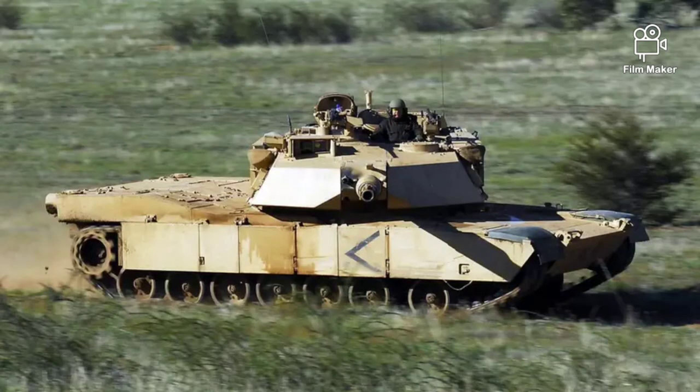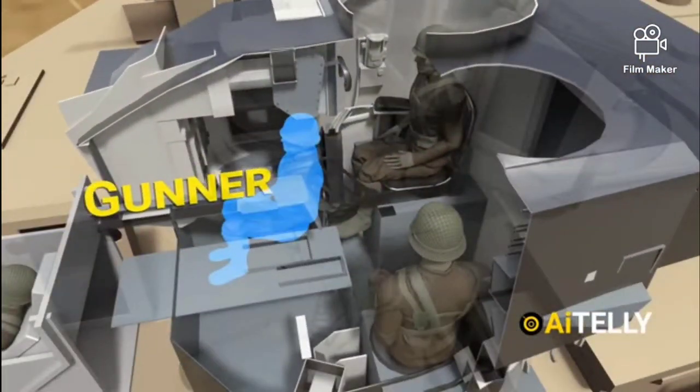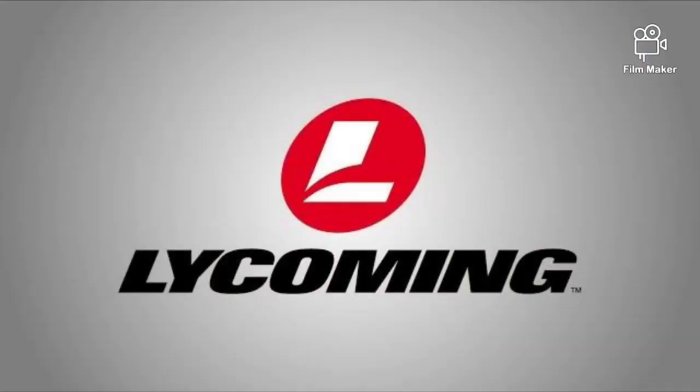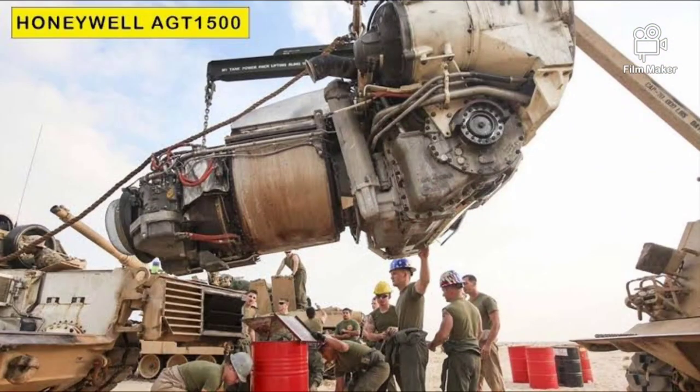The vehicle has a crew of four, including commander, gunner, loader, and driver. The M1A2 Abrams is powered by an AVCO Lycoming (now Honeywell) AGT-1500 gas turbine engine developing 1,500 horsepower.